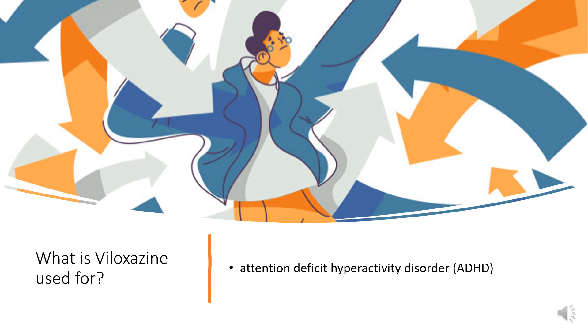Viloxazine is a selective norepinephrine reuptake inhibitor indicated for the treatment of attention deficit hyperactivity disorder, ADHD, in adults and pediatric patients 6 years and older.